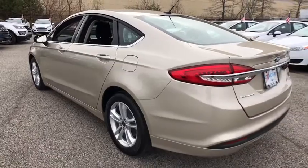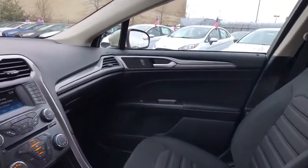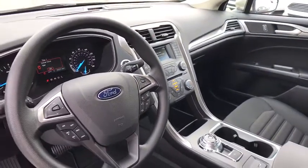Stability control. Traction control. Keyless entry. Anti-lock braking system. Power passenger seat. Backup camera. Steering wheel audio controls. Bluetooth. Adjustable steering wheel. Power steering.